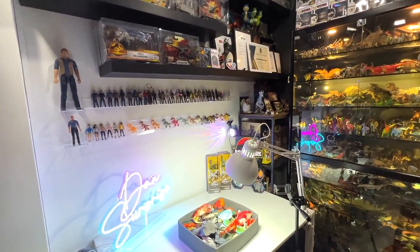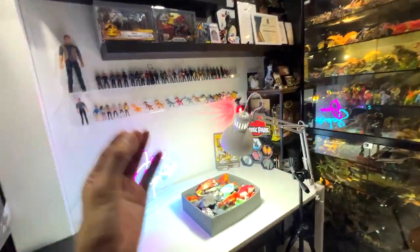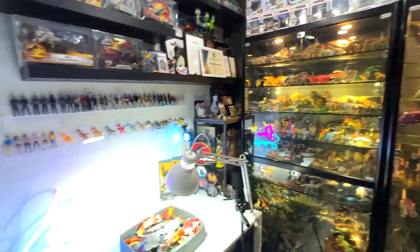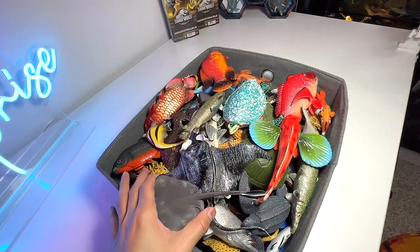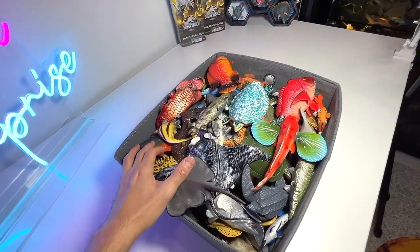Hey guys, I'm Zen and welcome back to the Basement Dino Dungeon. If this is your first time here, this is basically our studio where we keep all our dinosaurs and our animals collection. So today, what I intend to do is to show you guys my collection of fish and sea animals right here.